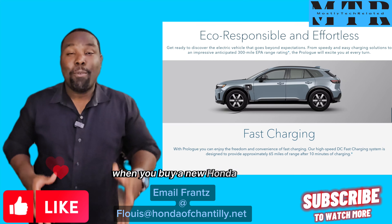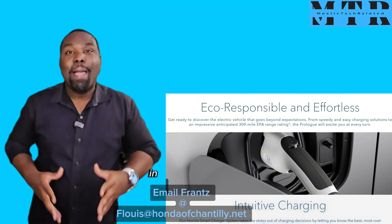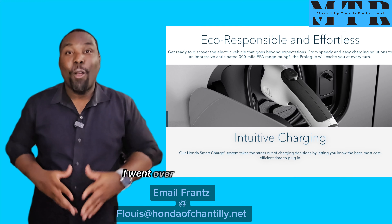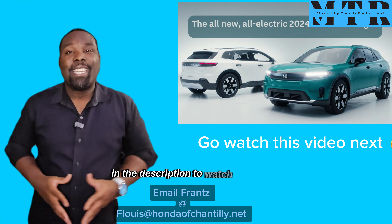When you buy a new Honda Prologue, you have 3 charging packages to choose from. In my previous video, I went over all this information. Make sure to click the link down below in the description to watch that video.